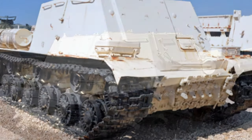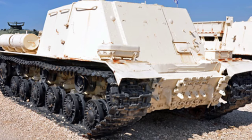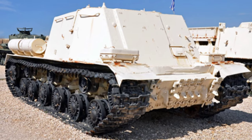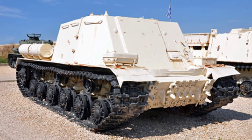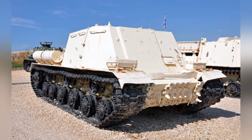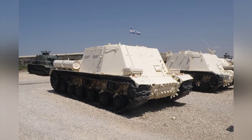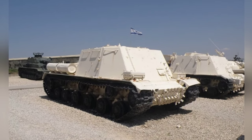Currently, Israel has one JSU armored command tank which is relatively well-preserved. However, the tank itself has a rather strange appearance, and with Israel painting it with a white body and black tracks, it looks somewhat like No-Face from the movie Spirited Away.